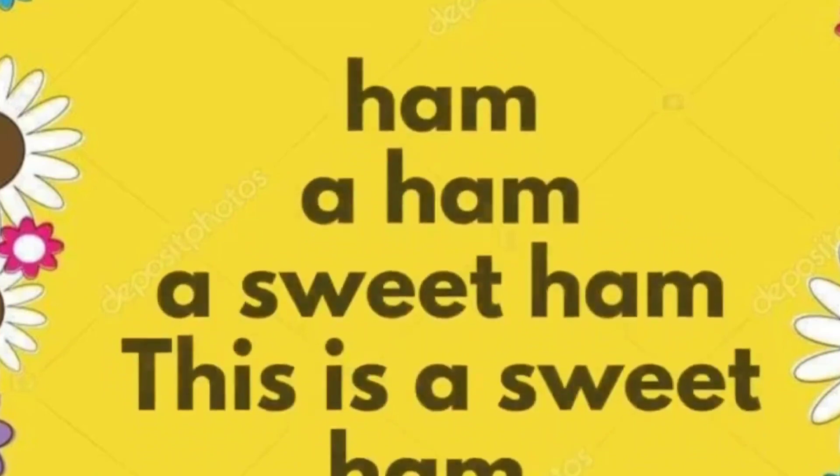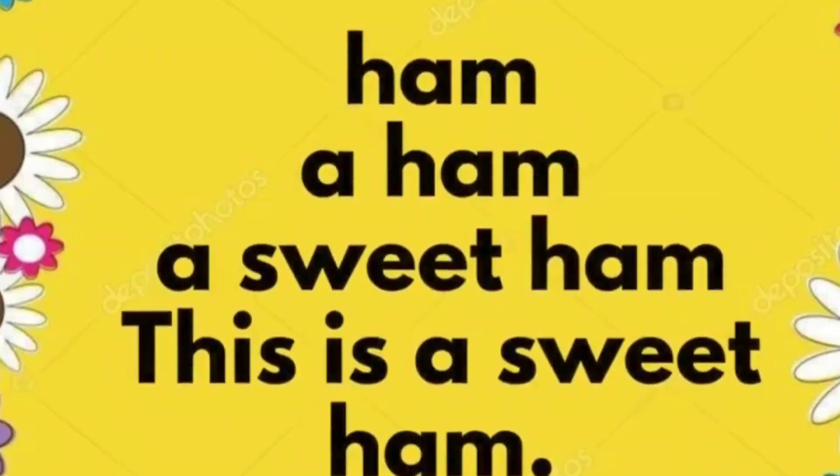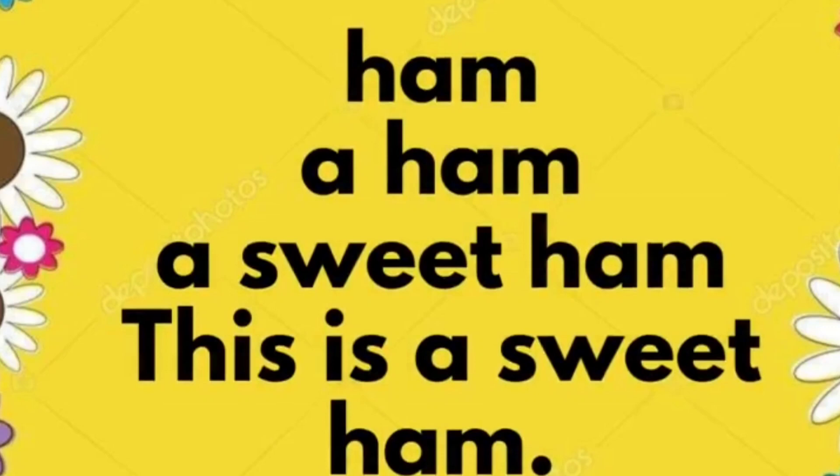Ham. A ham. A sweet ham. This is a sweet ham.